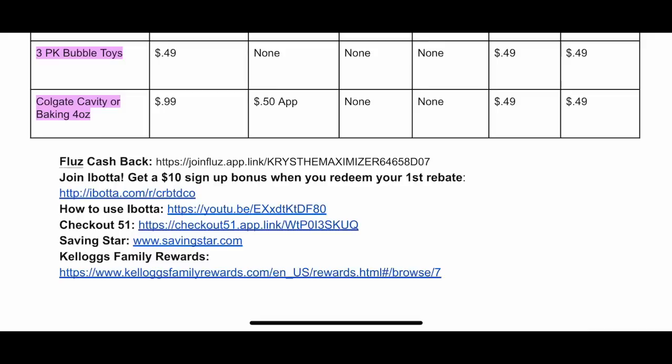Any deal highlighted in pink is a beginner deal. A beginner deal means if you're just starting to coupon on March 1st, you can do these deals because the coupons are either digital in the Walgreens app, you can print them from coupons.com or another website, or the coupons come out in our March 1st inserts. At the bottom of the page you're going to see links to all of the rebate apps. All of my referral codes are there, and I also have full tutorial videos on every single rebate app on my YouTube channel under playlists. So without further ado, let's dive right into each one of these deals individually.